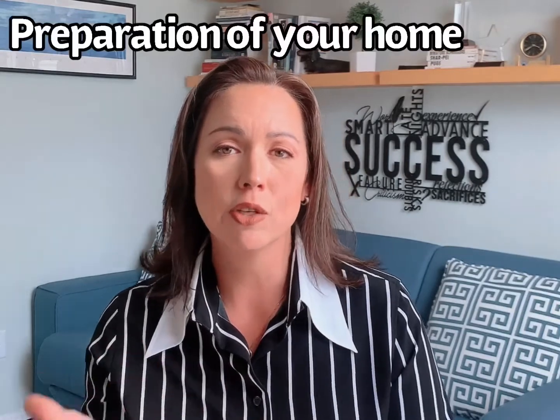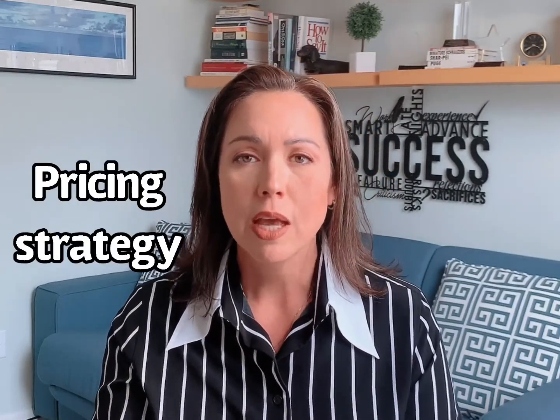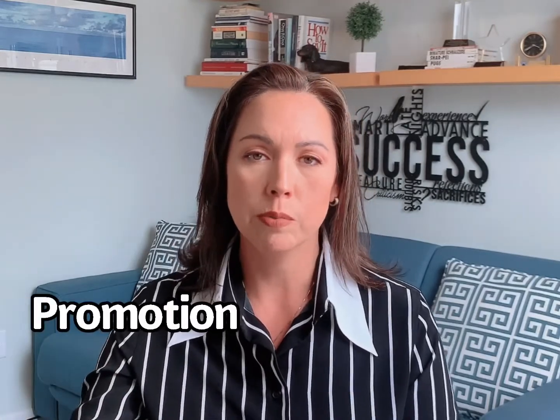So you ask, what is critical now to attract homebuyers to my home? Now you have to take into consideration the preparation of the home, a pricing strategy, and the promotion of the home. This is where what I do really takes into account a marketing strategy and a marketing campaign designed to attract the most buyers in the marketplace today.